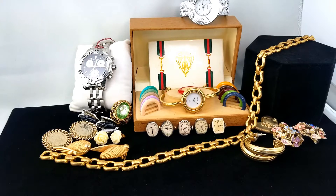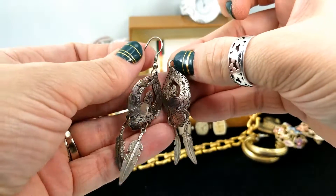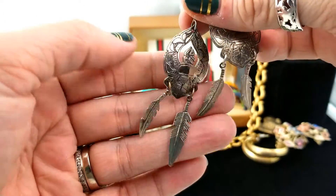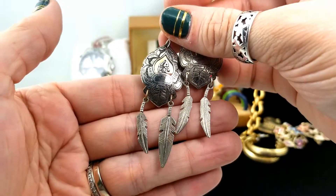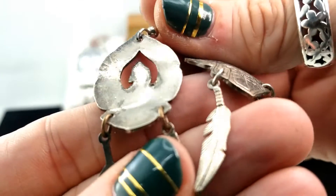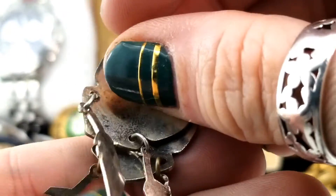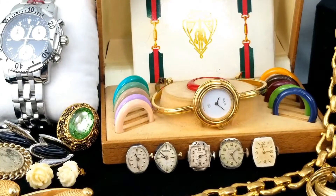Here is an earring that's broken — we're just missing the shepherd's hook on one side but that's all it needs and they'd be fine. It's a native design — an eagle, I would say thunderbird — with a couple of dangly feathers. The jump rings are copper so I'm not going to guess these are 925 silver, but probably silver plated.